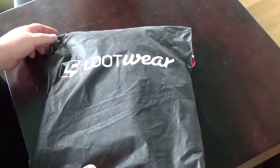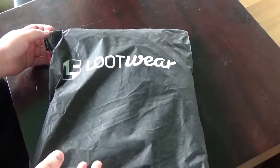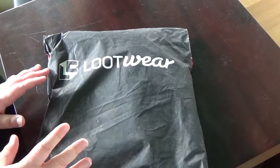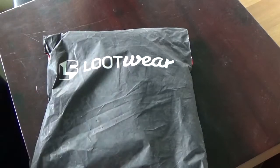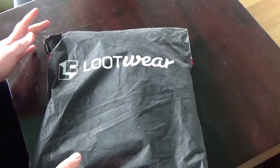Hello and welcome to my new unboxing. Today we have a Lootwear unboxing — this is the shirt and the wearable of the investigating theme. I'm very curious what's inside here. I don't remember the franchises actually, which just adds to the mystery. So without further ado, let's open this up and find out what's inside.